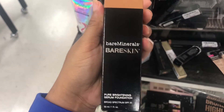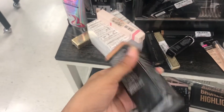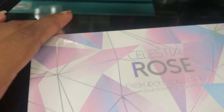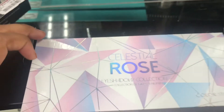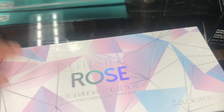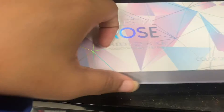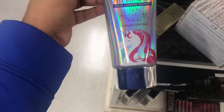What's this — Pure Brightening Serum Foundation in color Bare Caramel? It is $9.99. Color Story Rose — what is this? Color Story palette — it's an eyeshadow palette. Let's see what it's looking like — it's pretty! And it is $4.99.